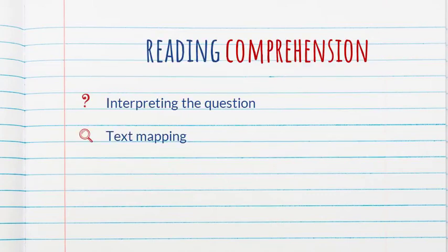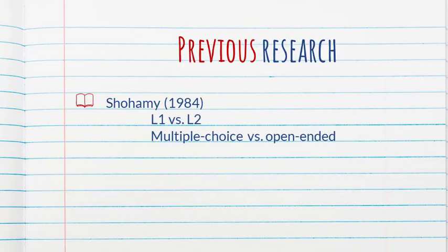The article starts with an interesting discussion on reading. The authors point out that reading comprehension involves essentially two things: interpreting the question, and text mapping, which is finding the necessary information to answer the question. In terms of previous research, a study that is definitely worth discussing, even though the authors don't do it at length, is Shohami's 1984 study.